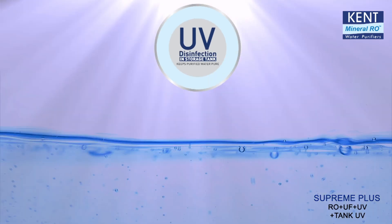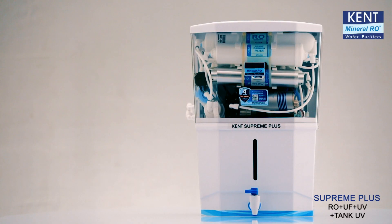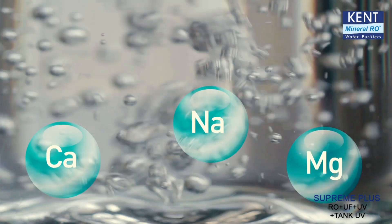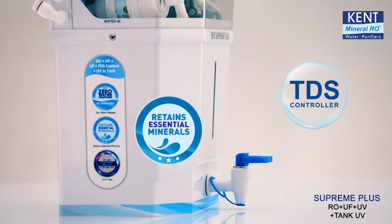Additionally, it also has a UV disinfection light inside its storage tank that keeps water pure for a much longer period. Kent Supreme Plus is designed to remove even dissolved impurities and also retain essential natural minerals in purified water with an adjustable TDS control system.